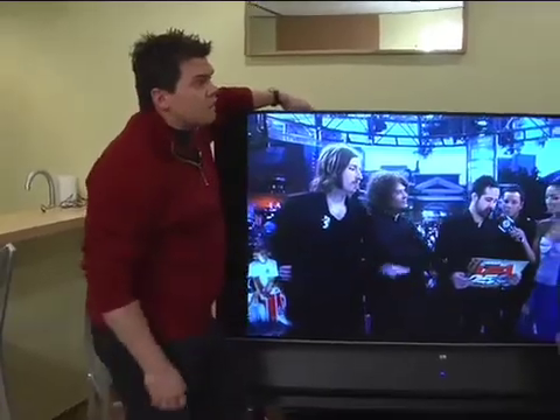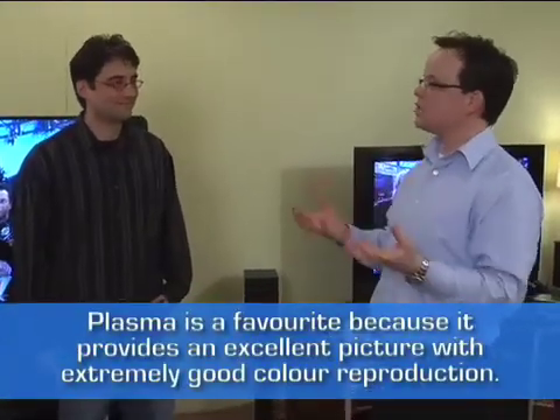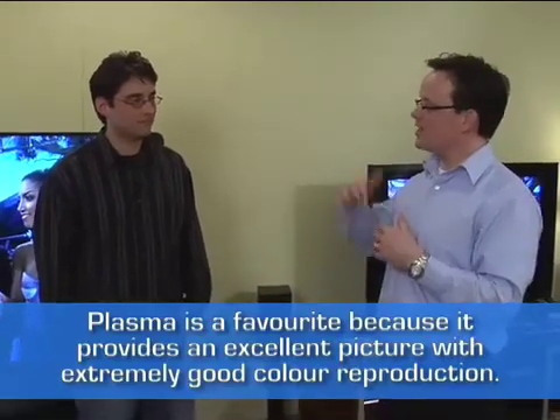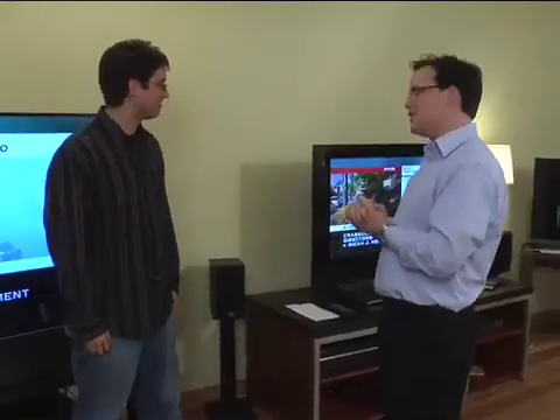If money's no object, which TV would you choose? My personal favorite is plasma, because of the color saturation, the contrast ratio, and the ability to reproduce great blacks and bright whites — closest to the CRT experience. As for size, I'd love a 42-inch. Vendors have announced 100-inch models, but 42 inches is good enough for most.